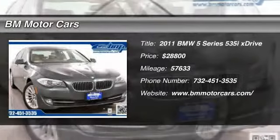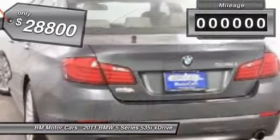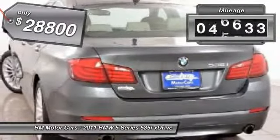The 2011 BMW 5 Series. The 5 Series incorporates bold styling cues that departed from BMW's traditional styling language. If you are looking for excitement and boldness, the 5 is for you. And it's priced below $30,000. This vehicle has less than 60,000 miles.